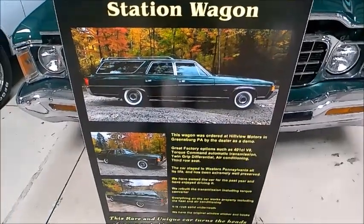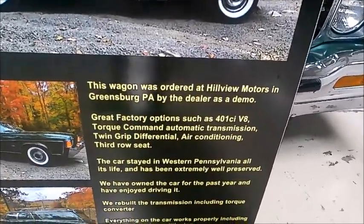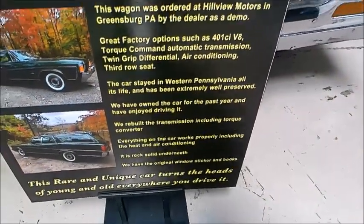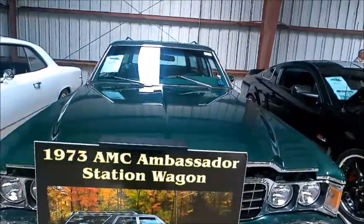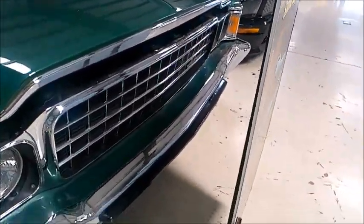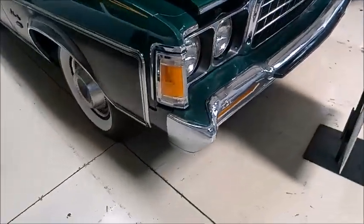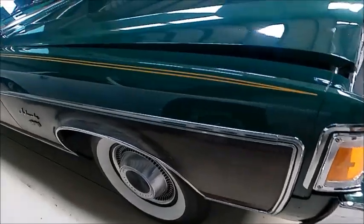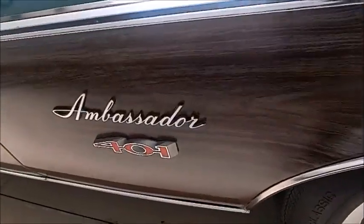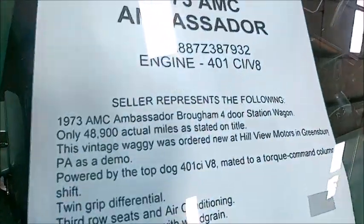This is a 1973 AMC Ambassador Brougham station wagon, and the owner has sent it to the Carlisle auction at Lakeland Linder Airport. Evidently they have included a remarkable sign with very useful information about the vehicle, including a 401 cubic inch engine, automatic transmission, and functioning air conditioning and heating, and a rear-facing third seat.